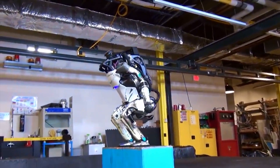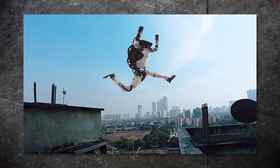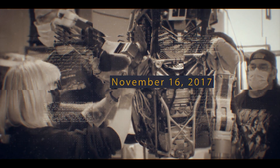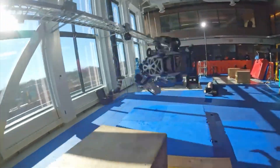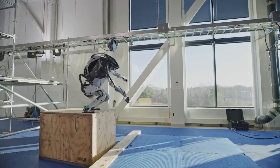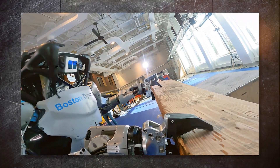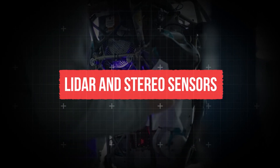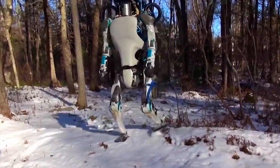This enables the humanoid to perform a wide range of complex movements such as backflips, parkour, and other acrobatic maneuvers with remarkable balance and coordination. These feats were showcased on November 16th, 2017, when Boston Dynamics uploaded a video showing Atlas effortlessly jumping over boxes and performing a backflip. Atlas uses LiDAR and stereo sensors in its head to cross rough terrains, recover from falls, and adjust its movements accordingly.